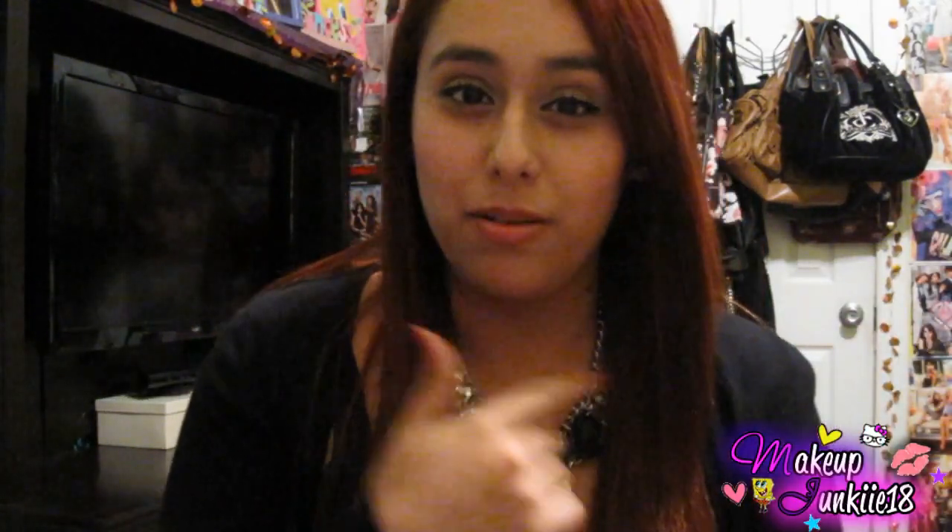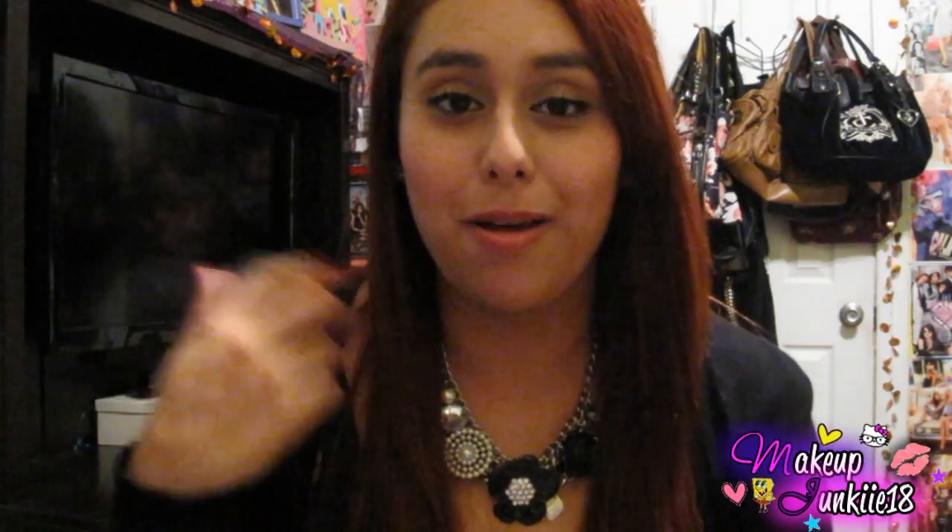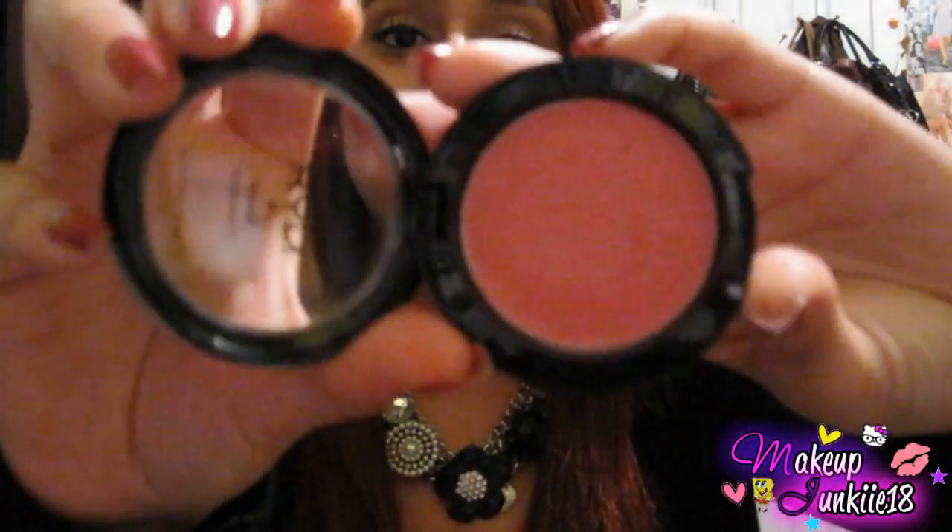The next product is another one I've seen a lot on YouTube and wanted to try. I've never tried any of their blushes or cream blushes, so I chose the NYX Rouge Cream Blush in Glow. I already have it on my cheeks right now — it's super duper pretty. I apply it with a stippling brush from Sigma.